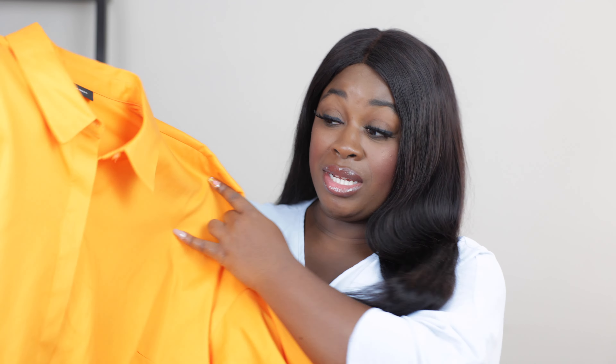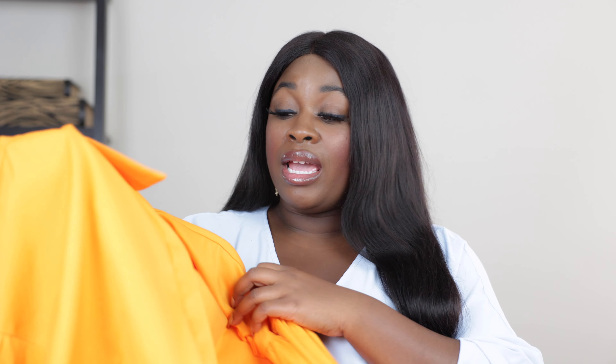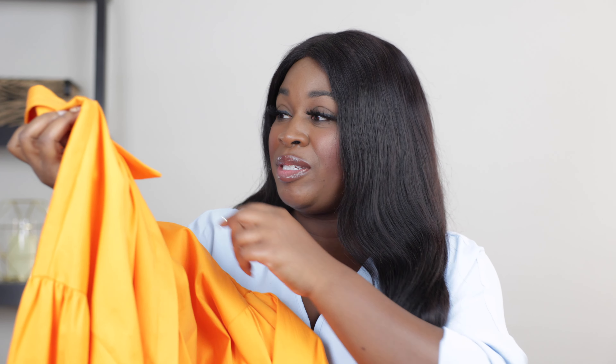The first item that I want to share with you guys is this tangerine orange button down. Y'all, this shirt is so bright, but I absolutely love it. And this color is definitely on trend for this spring season. I can't remember if I was going down the escalator or up the escalator, but I remember it caught my attention and I was like, that is exactly where I'm going first, because I have to pick up this shirt.